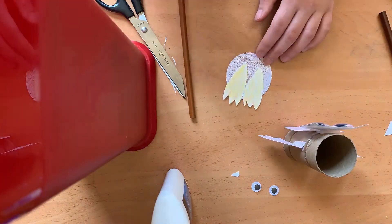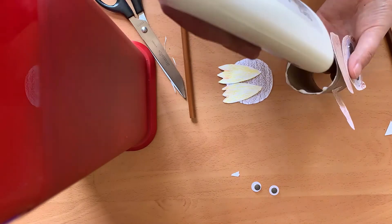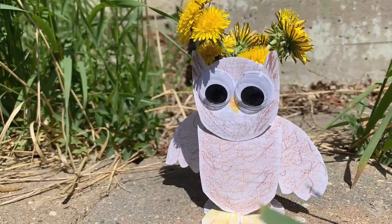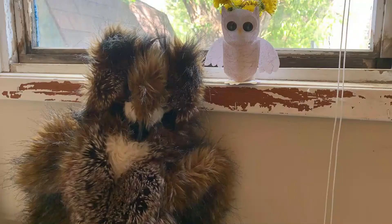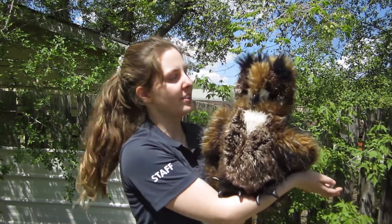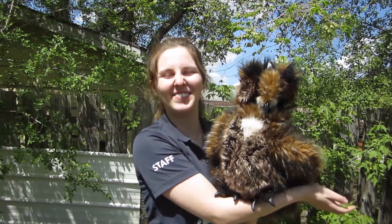Allow time for drying and voila! Your stay-at-home owl is complete. Thanks so much for tuning in this week. Please let us know in the comments down below or to the side what your stay-at-home owl turned out like — we'd love to see it.